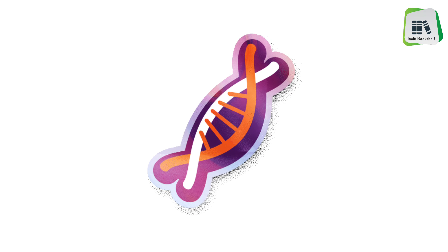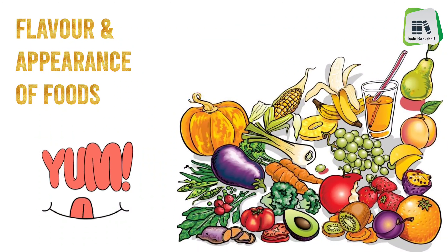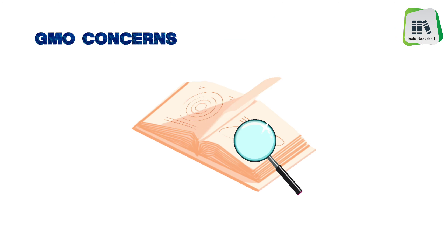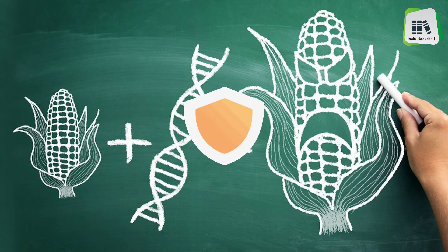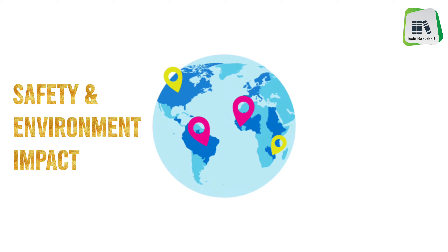Genetic modification may also be used simply to enhance the flavor and appearance of foods. Although current research suggests that GMO foods are safe, there is some concern around their long-term safety and environmental impact.